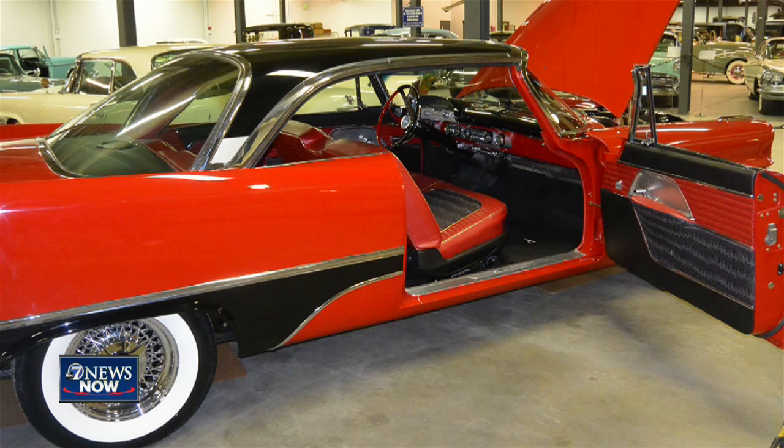Take a look at this 1957 DeSoto Firefight Sportsman. They spent about $125,000 restoring it and estimate it's worth about $70,000 now. This museum is truly about the love of the cars.